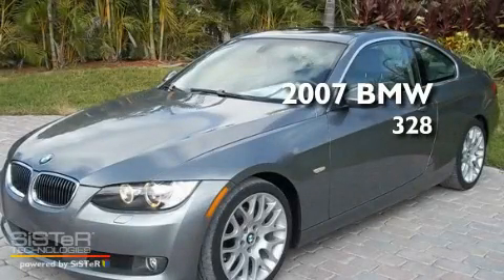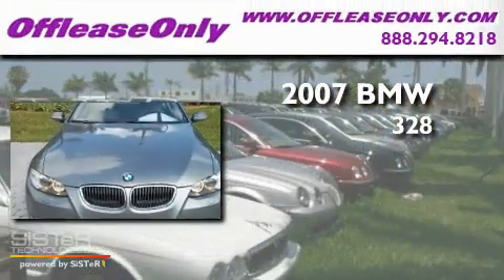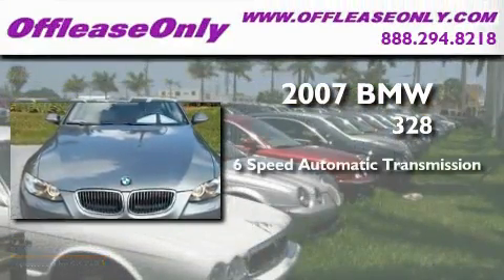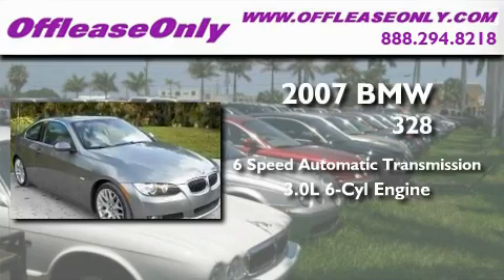This is a 2007 BMW 328. This car has a 6-speed automatic transmission and a 3.0-liter inline 6-cylinder engine.